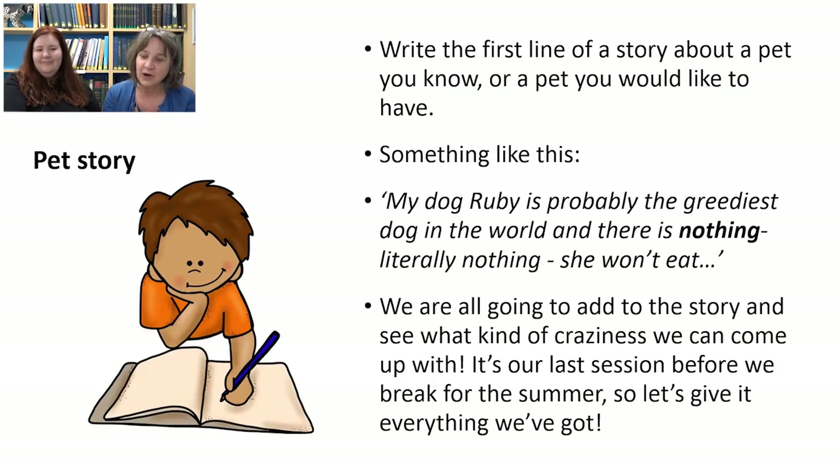Our other activity is a collaborative story about your pet, a pet you wish you had, or a pet you used to have. I've written the first line of a story about my dog Ruby being the greediest dog in the world — literally nothing she won't eat. Then you pass it to the next person for the next sentence, and go around until the last person has to finish the story in a nice, neat, believable way. Since this is our last session before the summer break, let's go as crazy as we like!